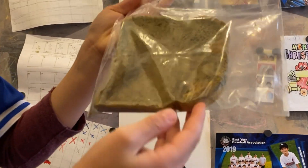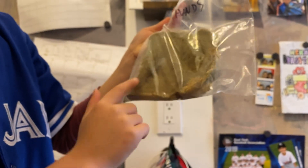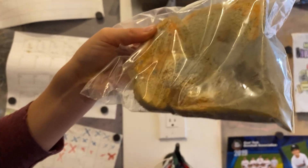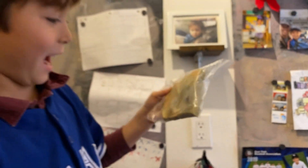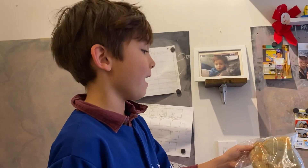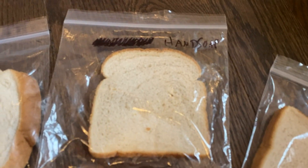Look at all the colors — blue, orange, white, black, green. There's a lot of mold. One more time: control, hand soap, toilet, toilet...